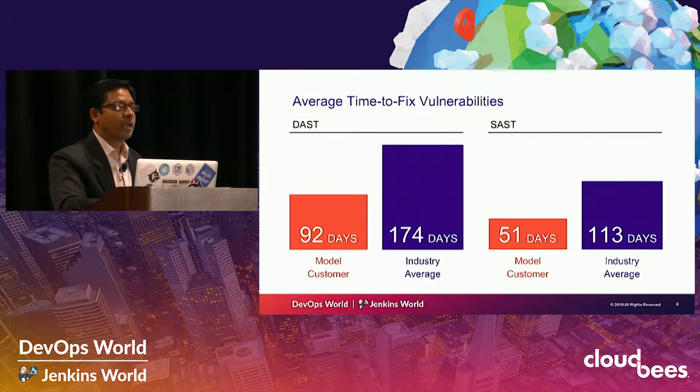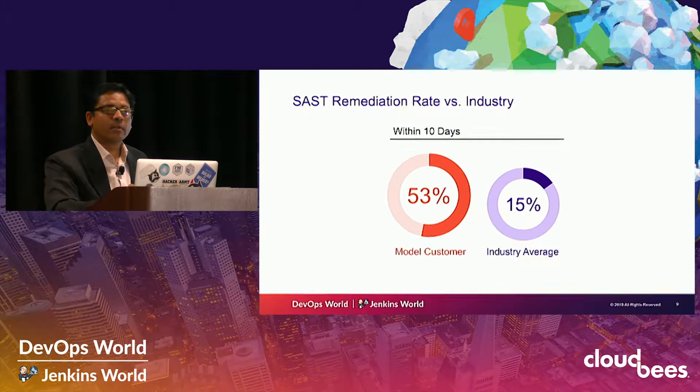What they achieved after that was phenomenal. The industry average time to fix a DAST vulnerability is 174 days, but this model customer decreased that to 92 days. For SAST, the industry average time to fix a vulnerability is 113 days, but this customer did it in 51 days. Similarly, for the SAST remediation rate — how fast you can remediate a vulnerability within the first 10 days of it being found and notified — the industry average is 15%, but this model customer achieved 53%. That is what they were able to achieve using this automation in Jenkins.